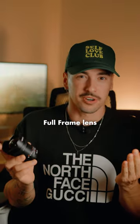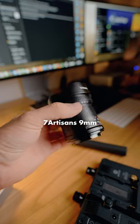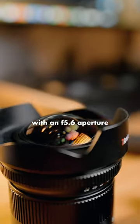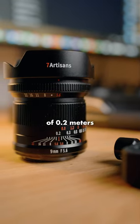This is the widest full frame lens in the world and it's pretty mind-blowing. It's the 7 Artisans 9mm with an f5.6 aperture and a really impressive close focus distance of 0.2 meters.